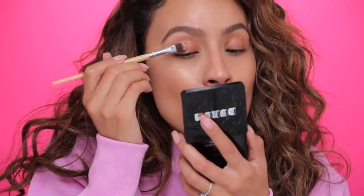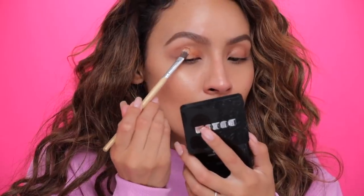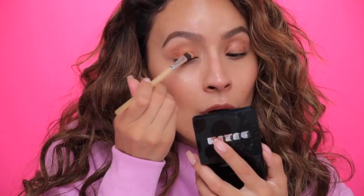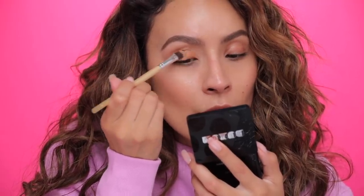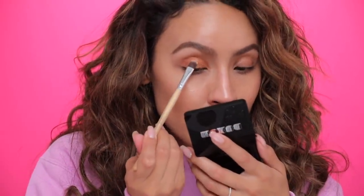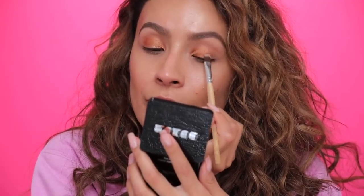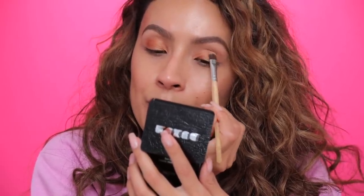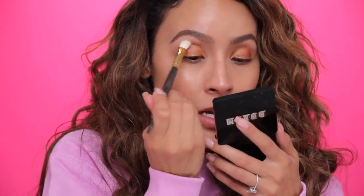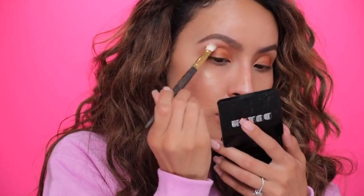Another MAC favorite for sure is Embark and Brown Script. Wood Winked is another one I love. Spiked brow pencil was my go-to, Studio Fluid Foundation, Fix Plus has always been in my life. Anytime I want to do my makeup really fast, I like to put the eyeshadow all over the lid and then take a clean blending brush and just blend out the edges.